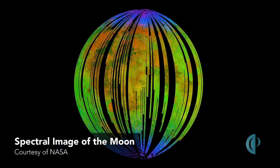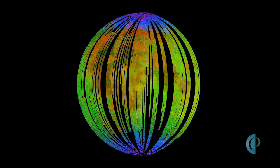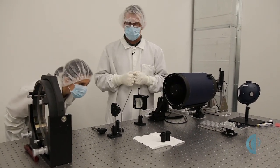It will take a picture, but instead of just being like red, green, and blue, it'll capture all the colors. Then you can tell the difference between the different kinds of rocks and different kinds of materials that you find on an asteroid.